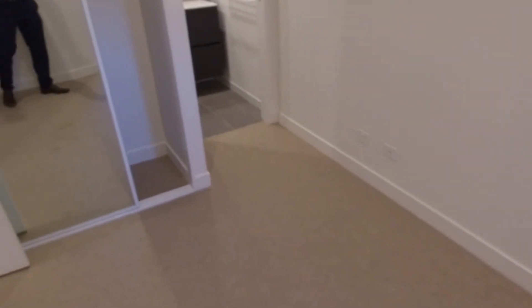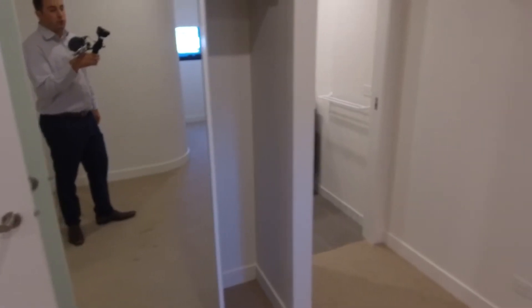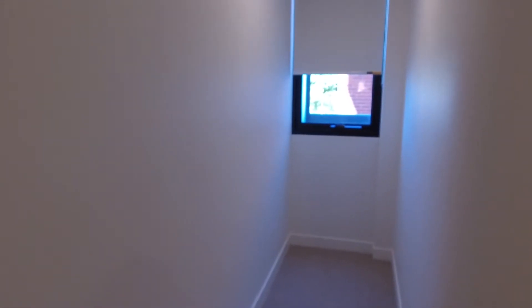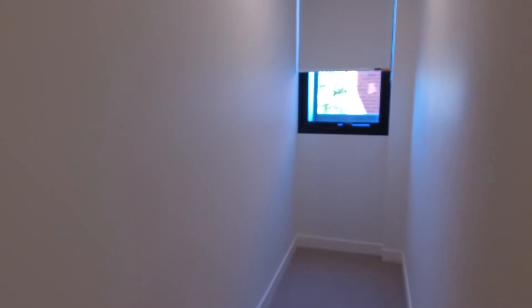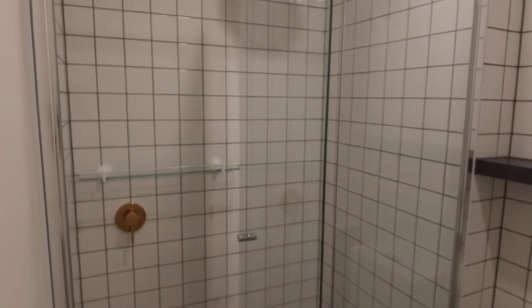A queen to king-size bed will fit in here. You've got your built-in robes just behind there as well — floor to ceiling. Natural light coming through the light well down there. You can easily fit a study desk or a chest of drawers. And last but not least, you've got an ensuite as well, again with that same modern theme.